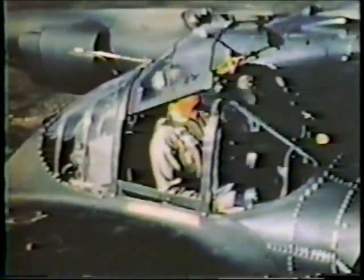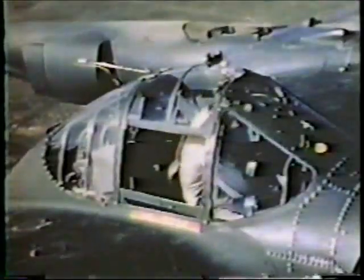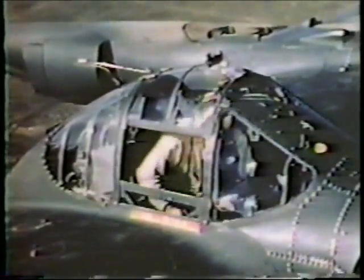Before takeoff, the hatch must always be securely latched. Both sliding windows must also be closed all the way. With the windows closed, the airflow is normal. But if the windows are carelessly left open, the airflow is disturbed and causes the wake to hit the tail.